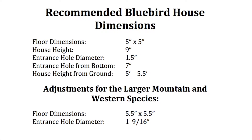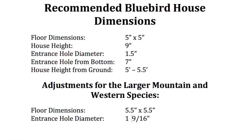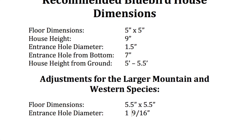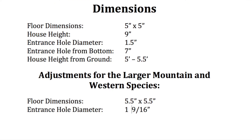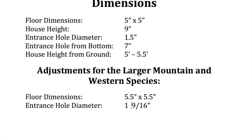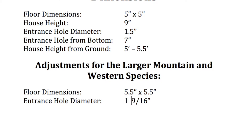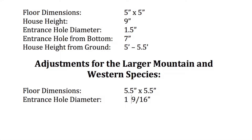On this chart you will see the desired birdhouse dimensions for the eastern bluebird house. The floor dimensions are 5 inches by 5 inches. The house height from the bottom to the top is 9 inches. The entrance hole is 1½ inches in diameter. The entrance hole from the bottom of the nest is placed at 7 inches. The house height measured from the ground is 5 to 5½ feet. Adjustments for the larger mountain and western species increase the floor dimensions from 5×5 to 5½×5½ inches, and the entrance hole diameter increases from 1½ inches to 1 9/16 inches.